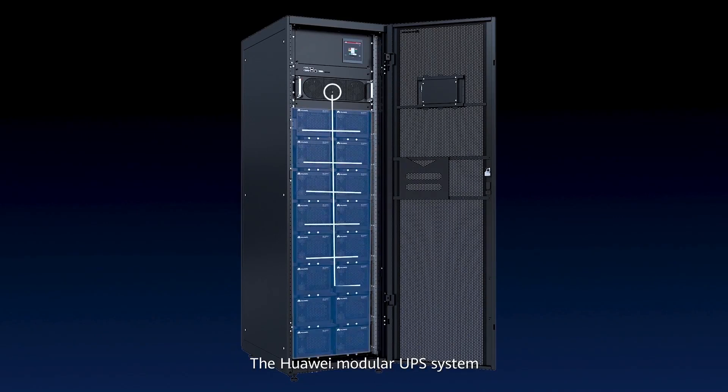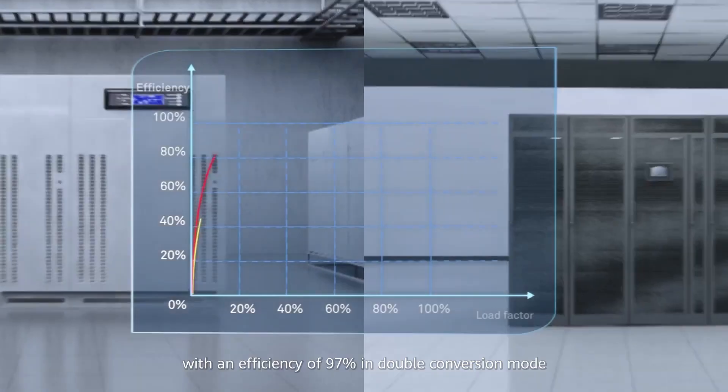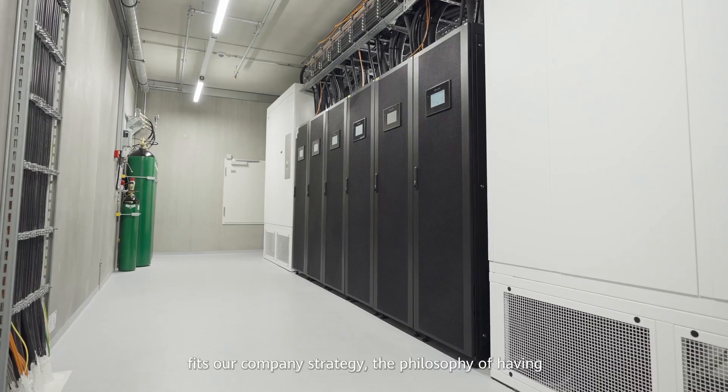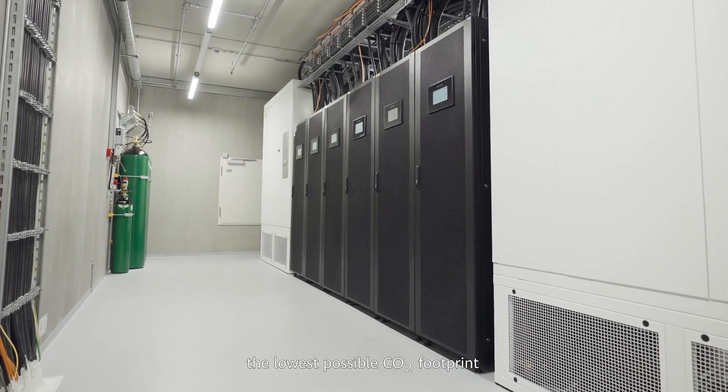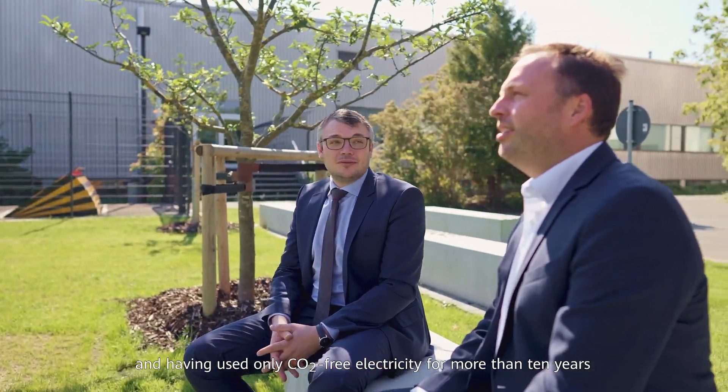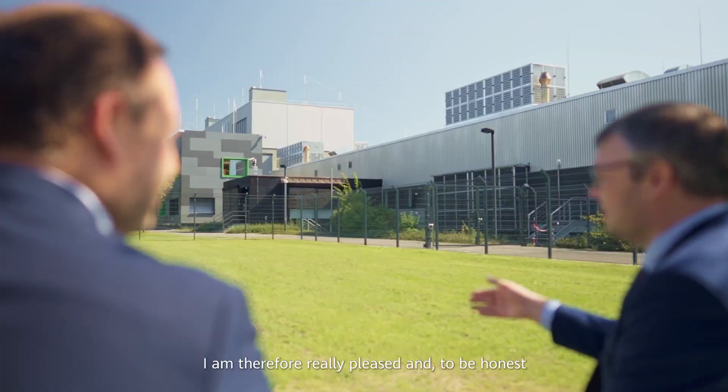The Huawei modular UPS system, with an efficiency of 97% in double conversion mode, fits our company's strategy — the philosophy of having the lowest possible carbon dioxide footprint, consistently relying on electromobility, and having used only carbon dioxide-free electricity for more than 10 years.